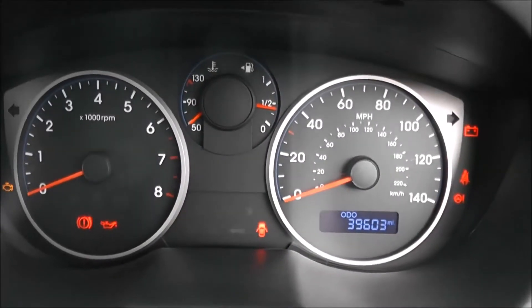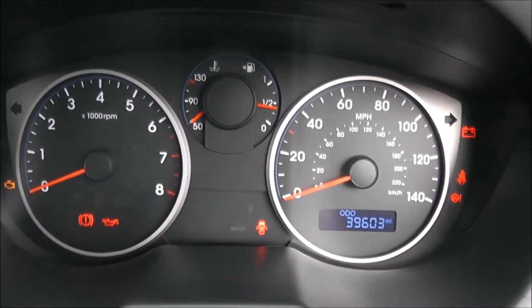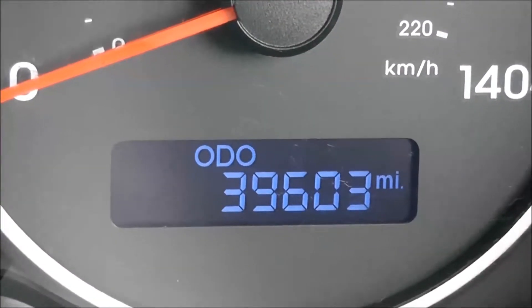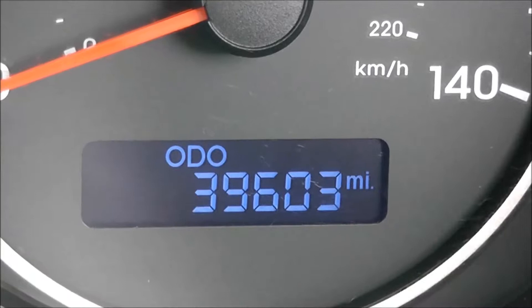On the main dash itself, you've got your rev counter to the left and your miles per hour to the right hand side. And if I zoom into the electronic display, you'll see this vehicle is currently down 39,603 miles.